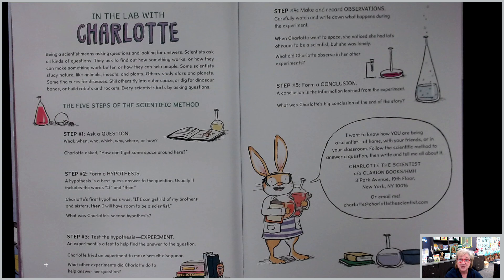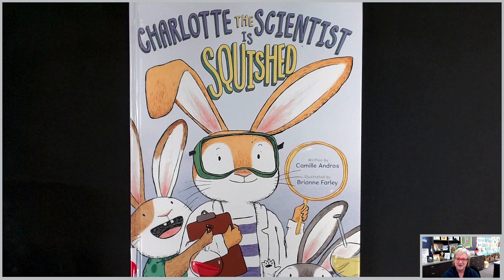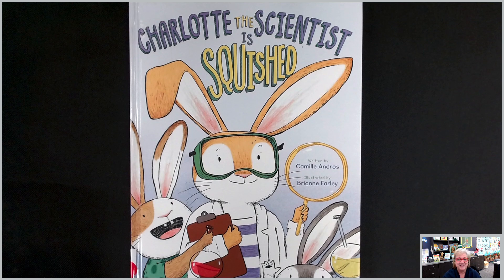Take a moment — you can pause the video here to read through and remind yourself these five steps of the scientific method, especially for all my science, technology, engineering, arts, and math students. Charlotte the Scientist is Squished — another wonderful story with Charlotte the bunny. Until next time, adios amigos. I'll see you in the next video.